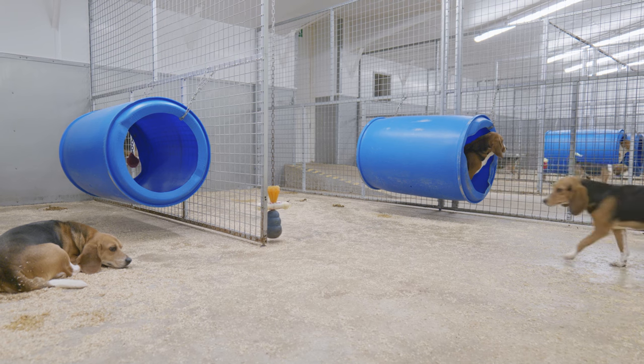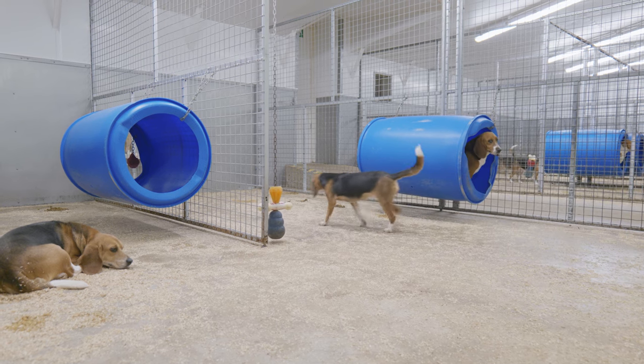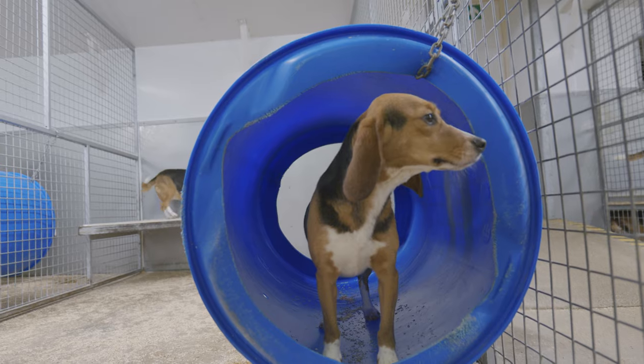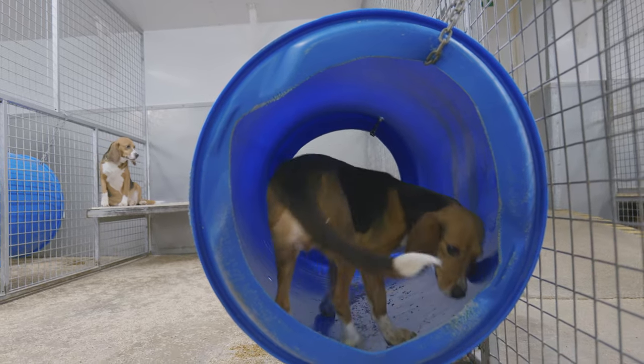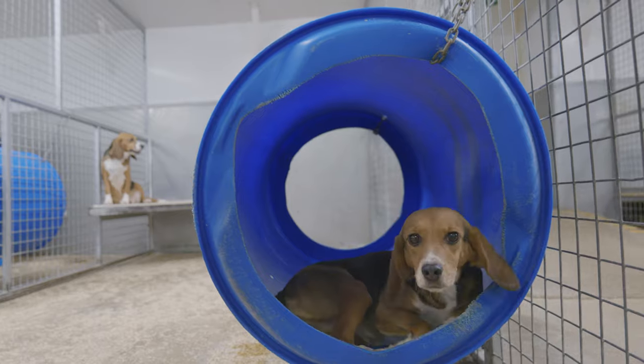Once dogs have been transported to a research facility, they will be given a period of adaptation, allowing them to become familiar with their new environment before being used in any research.